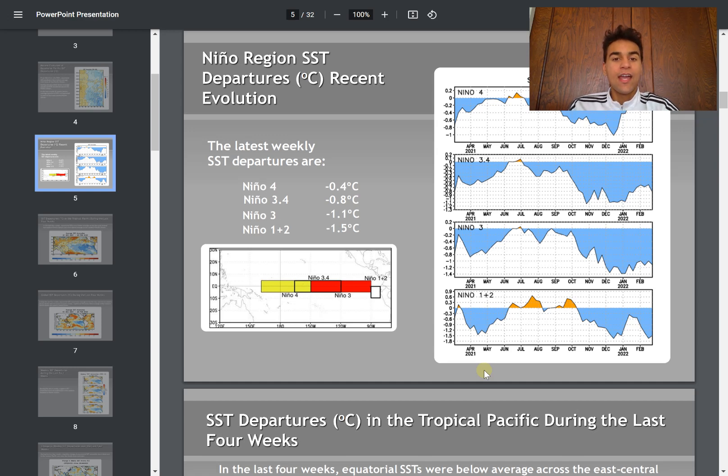Let's begin by taking a look at the sea surface temperatures in the Nino 3.4 region over the past several months. This is the region synonymous with determining what type of ENSO phase we're going to experience, such as El Niño or La Niña, and that plays a major role in how active the Atlantic hurricane season — and even the eastern Pacific hurricane season — will be.